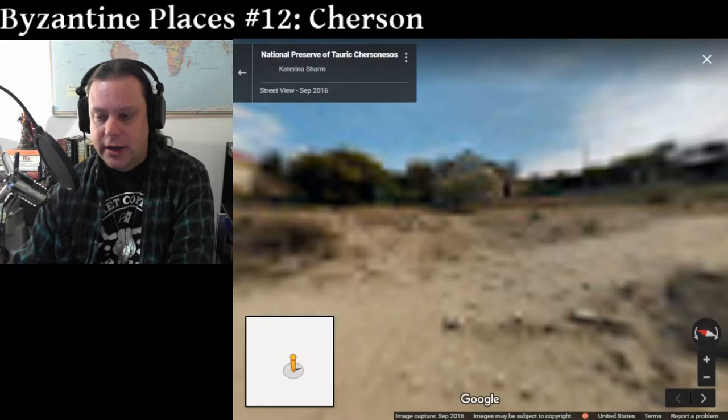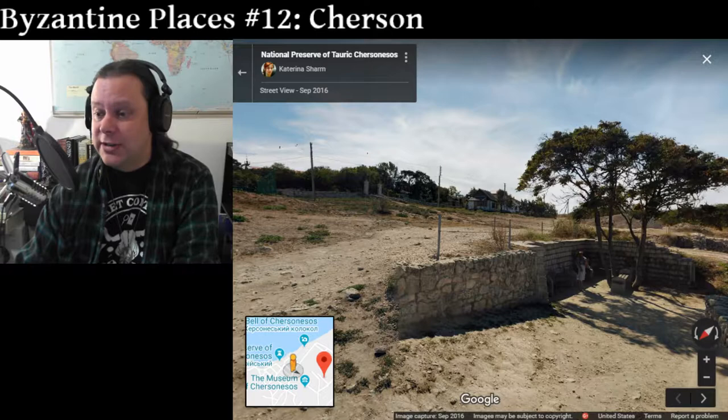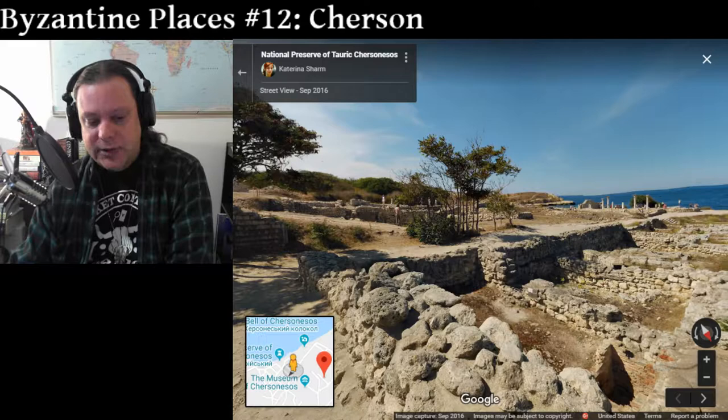In 1897, the remnants of another church, including the altar, were found, and there was a silver reliquary discovered on that site which contained the monogram and seals of Justinian II. So his presence is very much in evidence here. Justinian II was known as Rhinotomus because his nose was chopped off after his first exile.